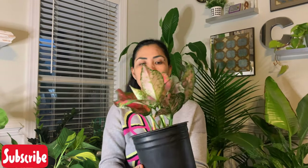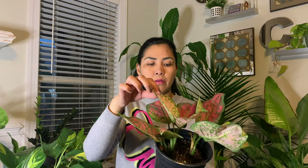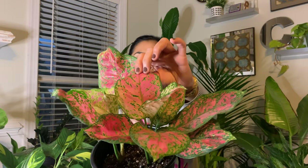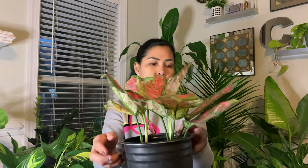The next one is the aglaonema that I got from the eBay seller. She called this aglaonema Yamani. It is a beautiful plant. I like the pink color — sometimes it gives you a light pink and then a darker pink, so there are different colors in this plant which makes it really beautiful. This leaf here has a darker shade of red, and this one is a lighter pink. It's an aglaonema Yamani.